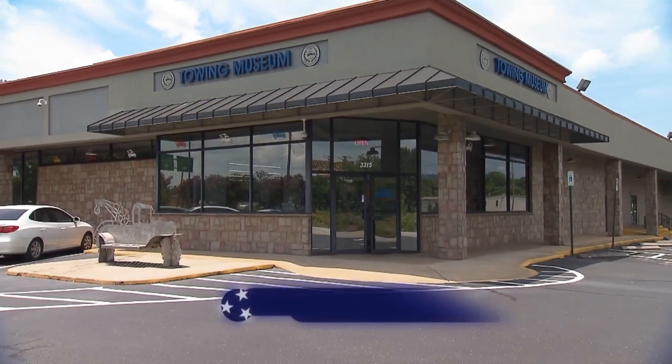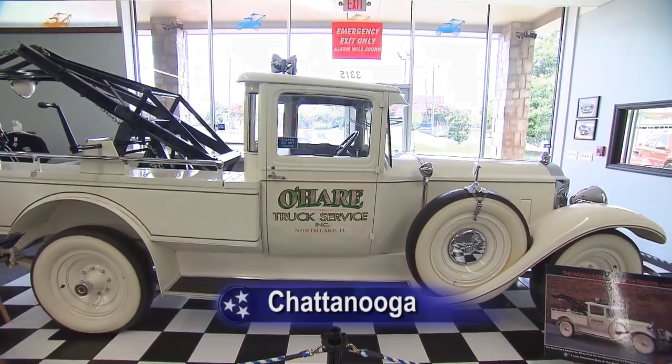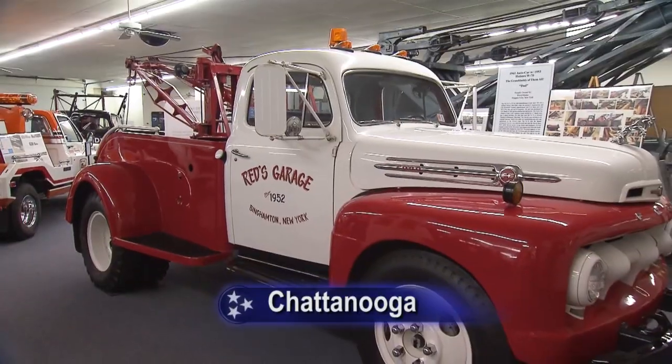There's a tow truck museum, and people think, well, that's interesting. They've been to car museums, all this kind of thing, and they'll come in here and go, wow, there is a lot in here — a lot more than I expected.